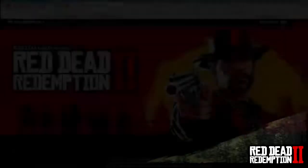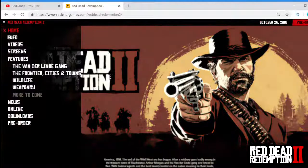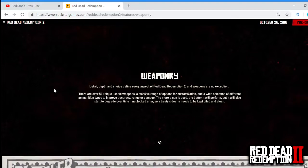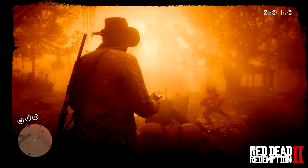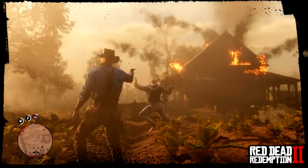Rockstar Games did indeed update Red Dead Redemption 2's official website, and that isn't the only video they've put on there. There are a few more we'll be going through in today's video — more screenshots, more information, all here on the latest and greatest Red Dead Redemption 2 information, speculation, and more.